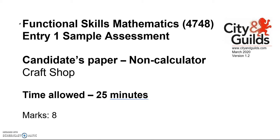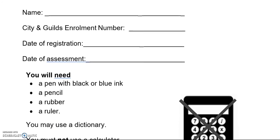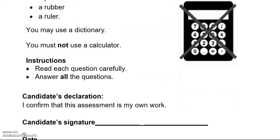This is an Entry 1 Functional Skills Maths paper from City and Guilds. There are two parts of this paper: one which is worth eight marks where you can't use a calculator, and there is a second part where you can use a calculator.